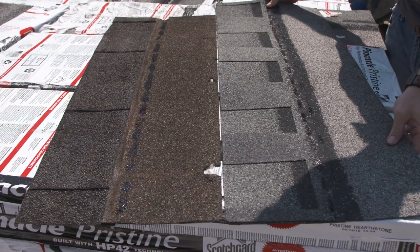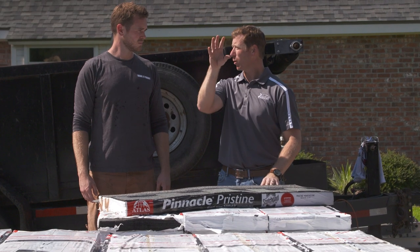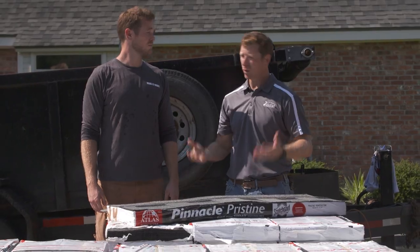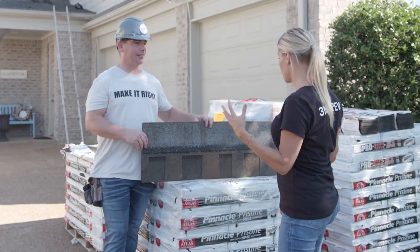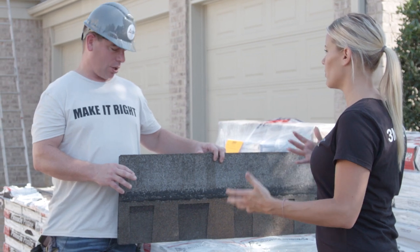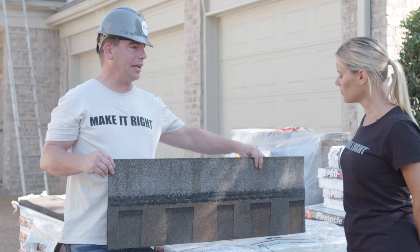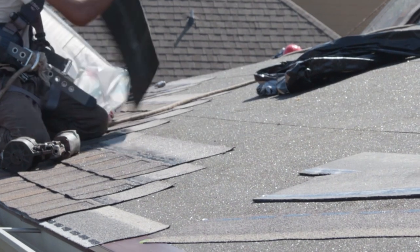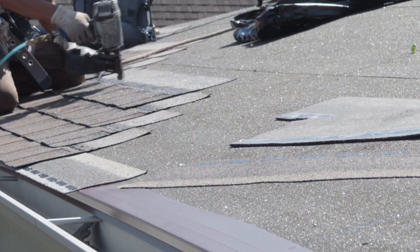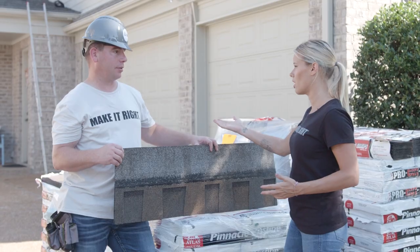Number one, they're the biggest shingle on the market. That translates into a lot less shingles going up on the roof, being nailed on the roof, saved time on labor, which means saved expenses we can pass on to the homeowner. This is what they call their HP 42-inch technology. They're a larger shingle, faster install — so less cost on labor, less intensive, and it goes by a little bit quicker.